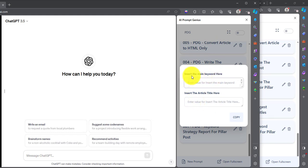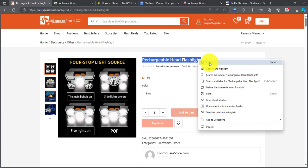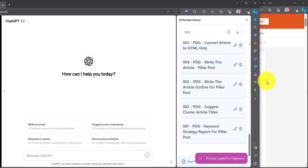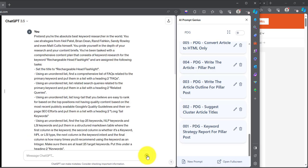The first one is the Product Keyword Strategy Report — we want to click on this and it's going to ask us for two important things: insert the main keyword here, and insert the article title here. Since we don't have a keyword yet, we're just going to paste the product title in both fields. If you know the keyword you want to use, you can paste it into the keyword box. We're going to copy the prompt and paste it into ChatGPT and click enter, then wait for ChatGPT to give us a response.